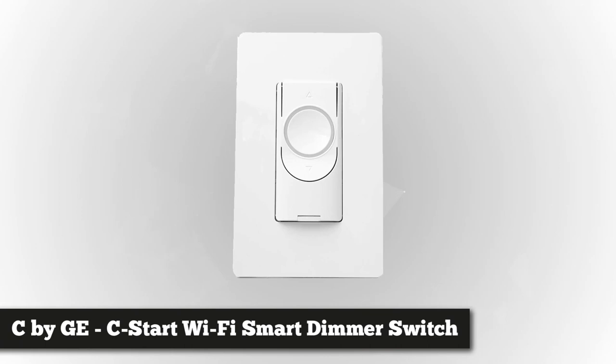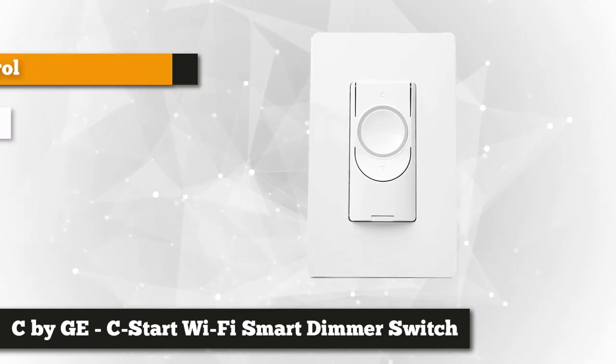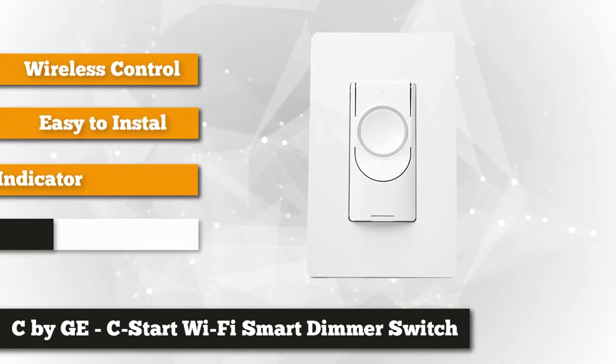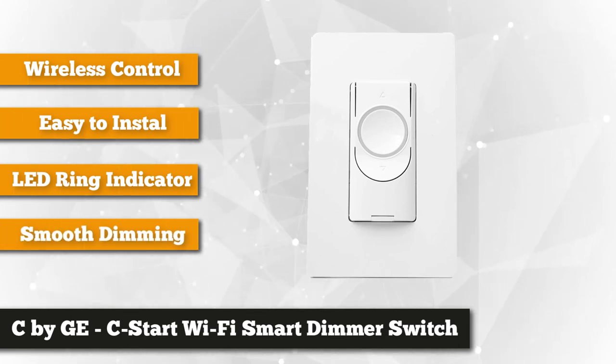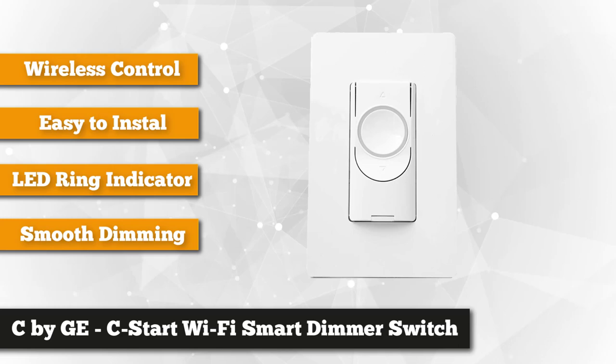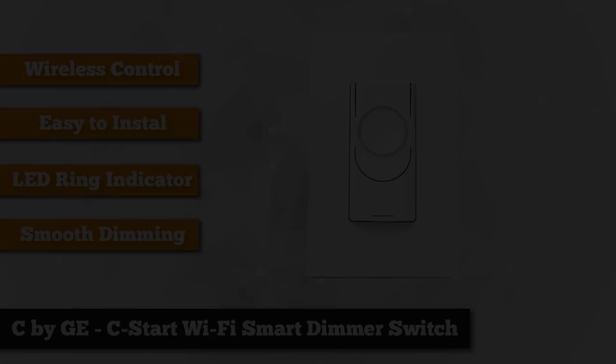First on our list is the C by GE C-Start Wi-Fi Smart Dimmer Switch. Level up your typical lighting with this amazing smart light switch. Adjust the brightness levels of multiple bulbs in just one click via button, app command, or through voice assistant. It is easy to install as it does not require a hub. It has no built-in voice assistant, so pair it up with Amazon Alexa or Google Assistant.